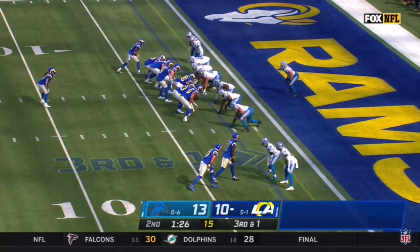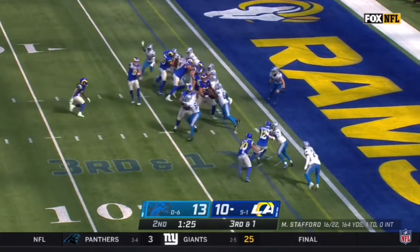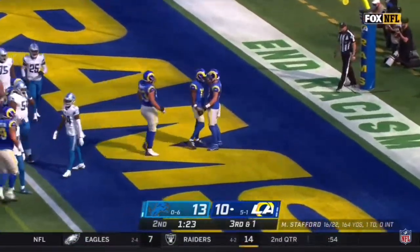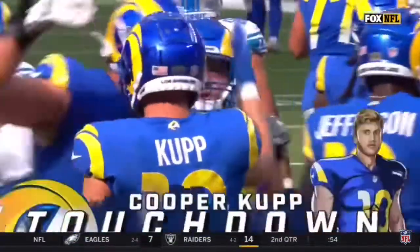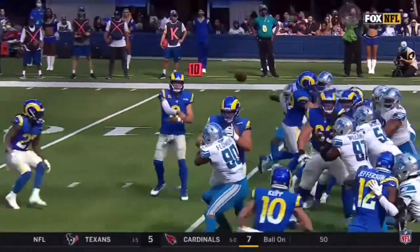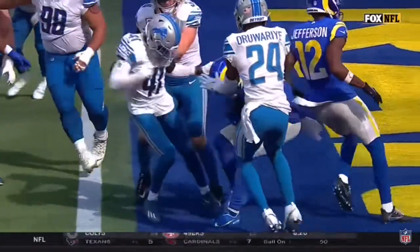Robert Woods and Van Jefferson one-on-one — those are two legitimate receivers to be left one-on-one. And a quick toss to Kupp, and Cooper Kupp backs his way in for the touchdown, and the Rams lead. The job is to get in his jet stream, right in his vapor trail, and kind of follow him inside there.